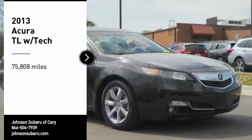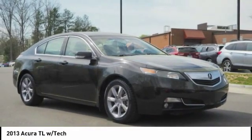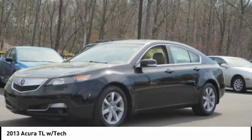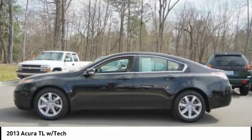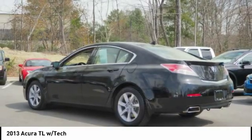Make a great choice today with the 2013 TL. The Acura TL is a strong choice for people looking for a mid-size luxury vehicle, offering a typically spacious Acura interior. This car is loaded with high-tech features and receives top scores in crash tests.